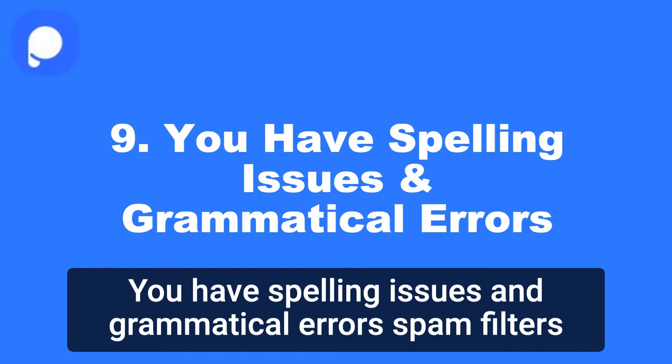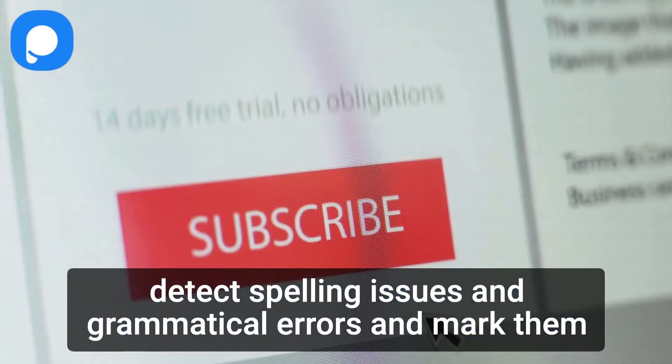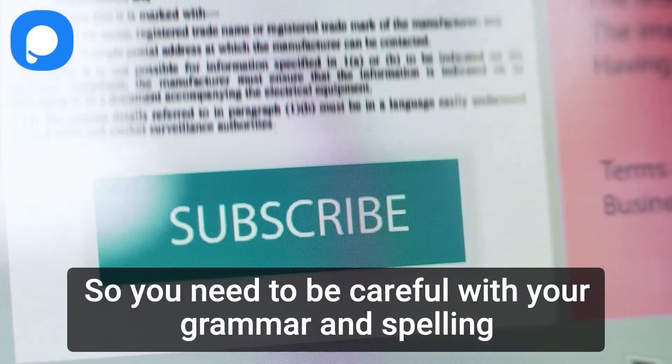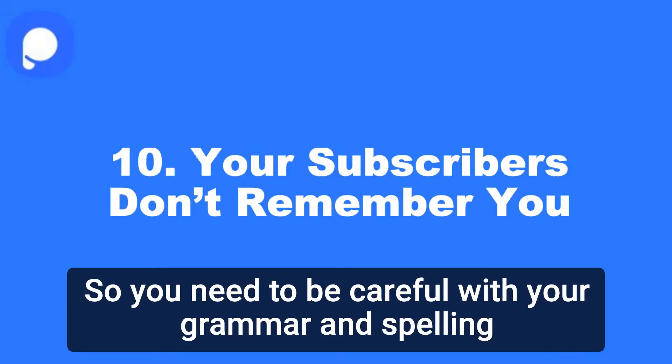9. You have spelling issues and grammatical errors. Spam filters detect spelling issues and grammatical errors and mark them as spam. So you need to be careful with your grammar and spelling.